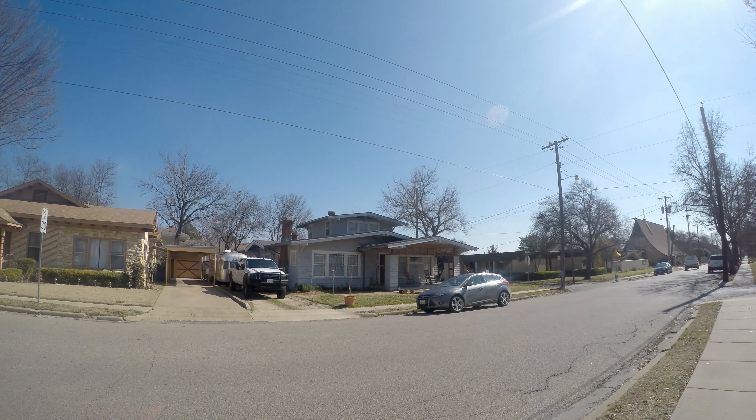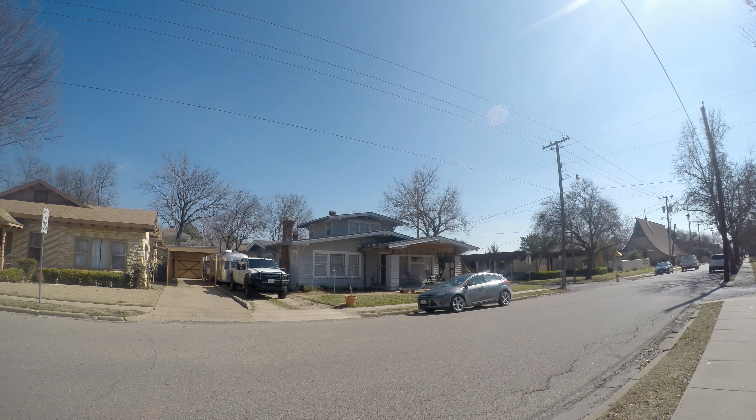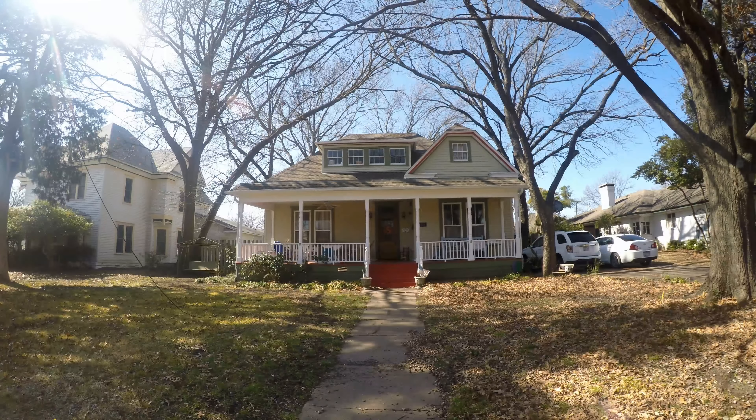Across the street, this old one right here in front of us looks like it's definitely seen better days, but it's a 1925 Arts and Crafts style house. That's the house — it's not in the greatest shape. Hopefully they're in the middle of restoring it. It's an Arts and Crafts from 1925, so about 90 years old.